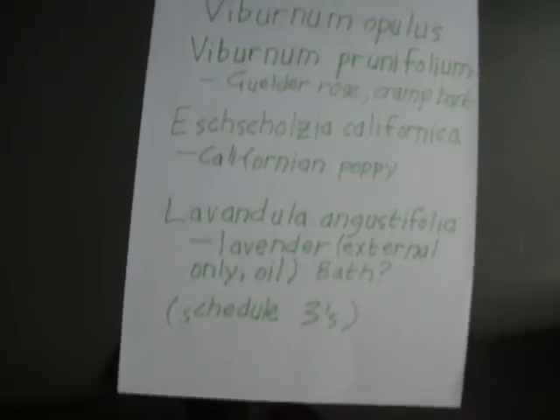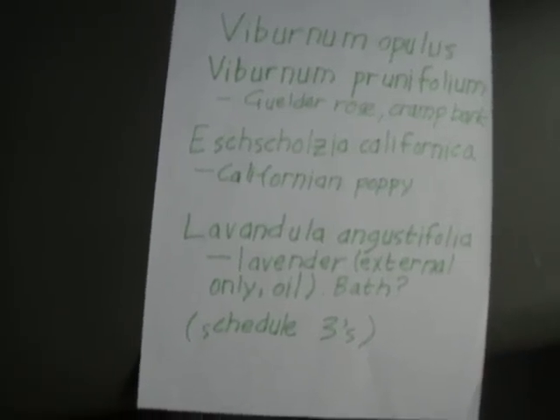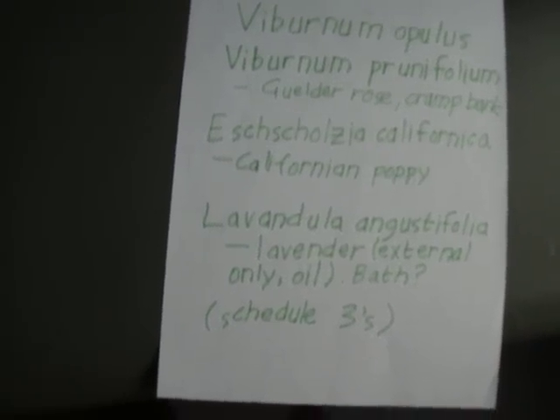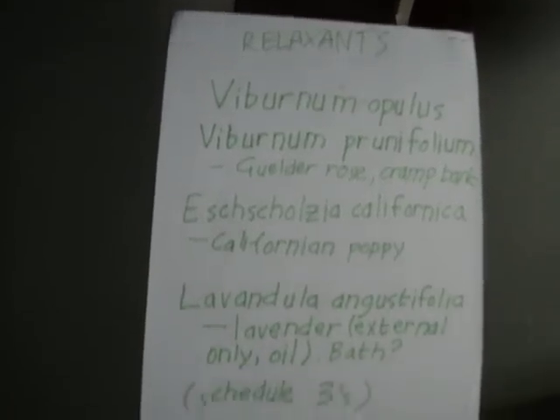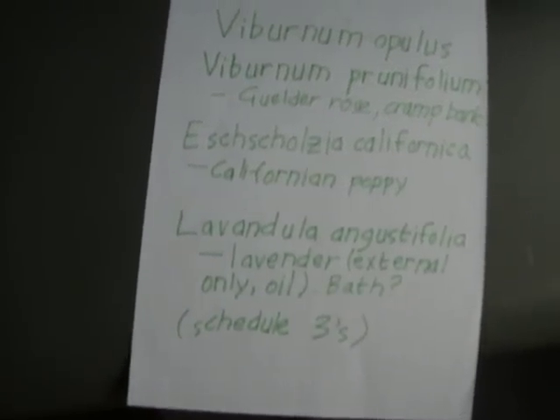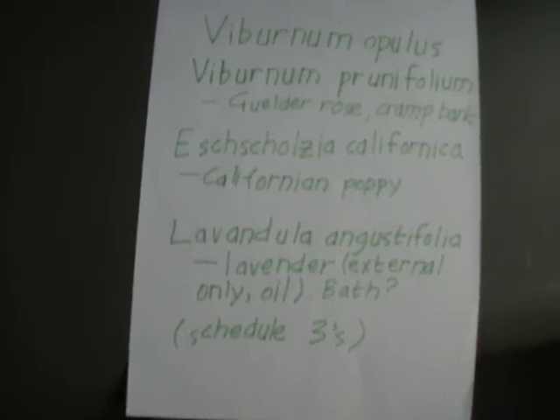The next one is Lavandula angustifolia, also known as lavender. For this you would use the essential oil and you would not take it internally — the above three can be taken by mouth, but lavender needs to be massaged onto the area that you want to relax.